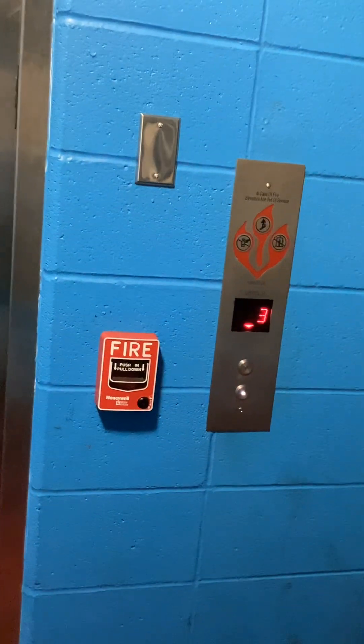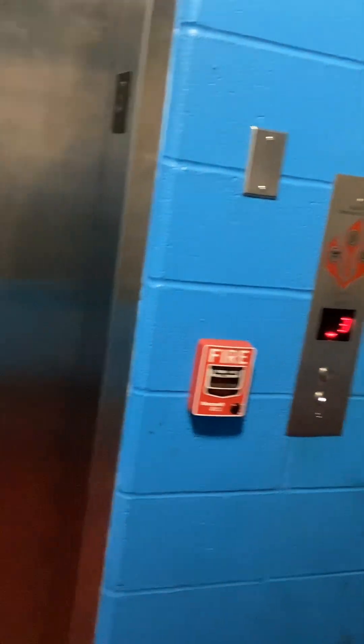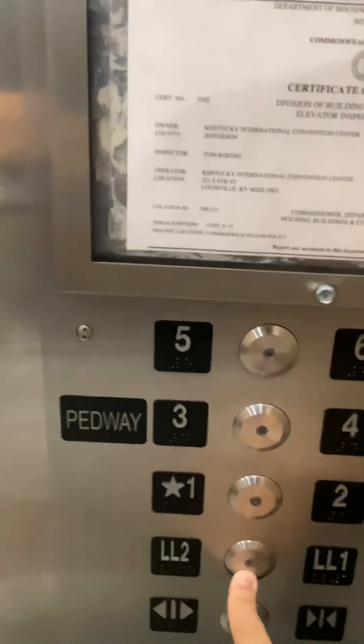Starting off on the third floor today. Snap Cab — look. One, LL-2.